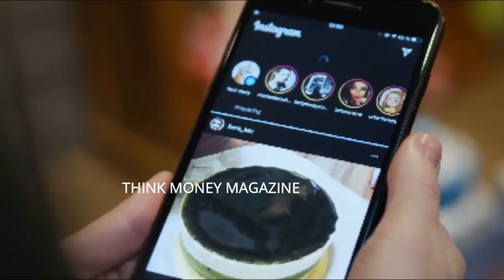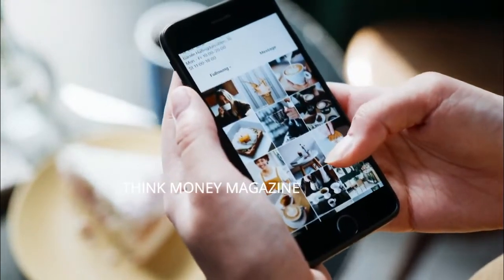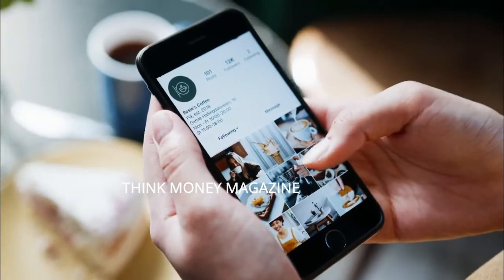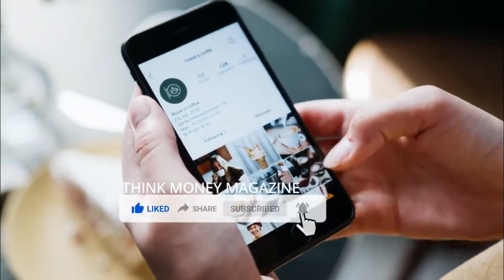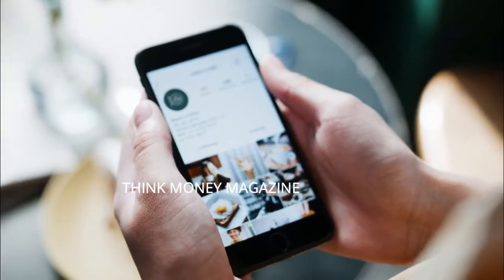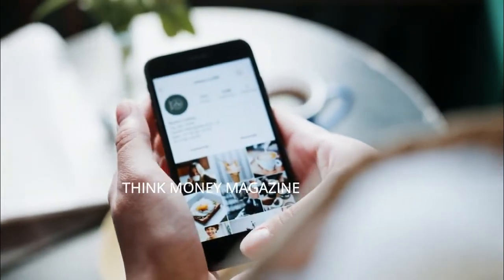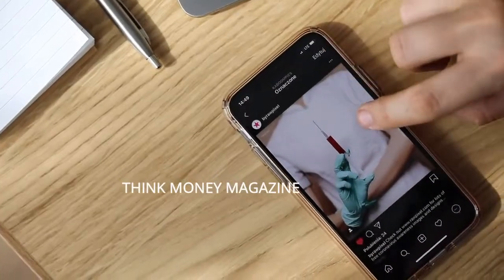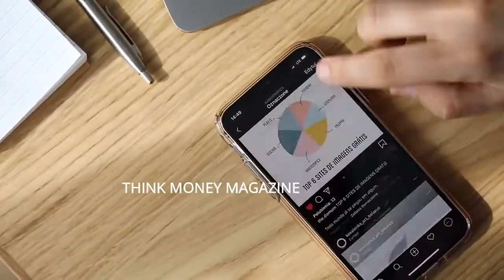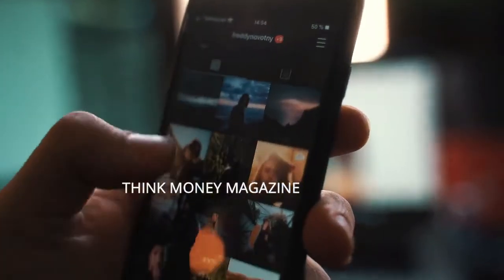However, when we say build a following, we don't expect you to become a Kylie Jenner or Ariana Grande. If you have around 5,000 to 10,000 followers, you're good to become a successful affiliate. Also, when a non-celebrity has 10,000 followers, it clearly indicates they've been posting quality content consistently in their preferred niche for quite some time. Remember, choosing the right niche is an essential key step to succeed as an affiliate on Instagram.